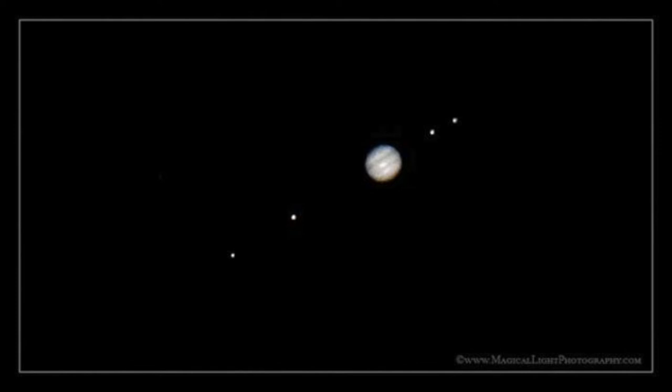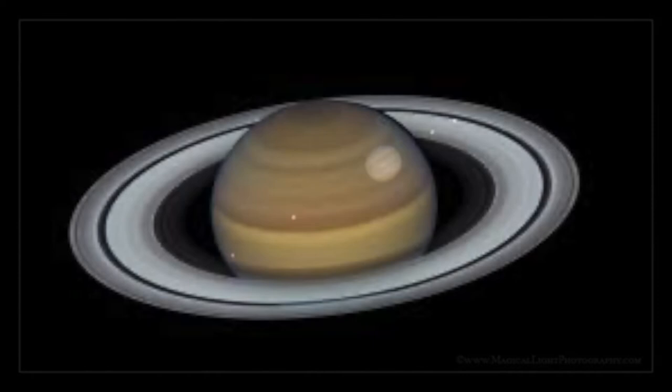The four Galilean moons are Ganymede, Io, Europa, and Callisto, named after love interests of the god Jupiter in Roman mythology. You can repeat Galileo's observation for yourself if you have a small telescope, observing the moons as they change position around Jupiter from night to night. Jupiter actually has more than 60 moons orbiting around it, but the four moons discovered by Galileo are the only ones visible in small telescopes.